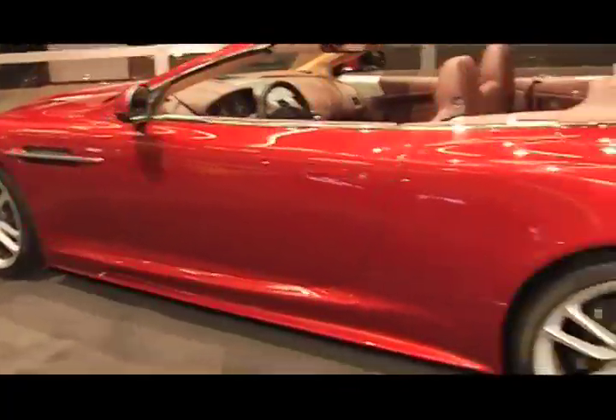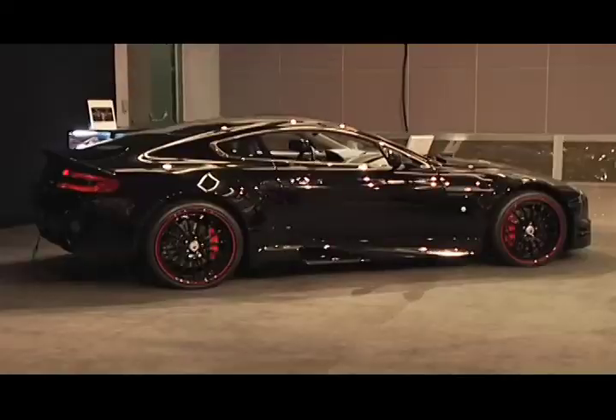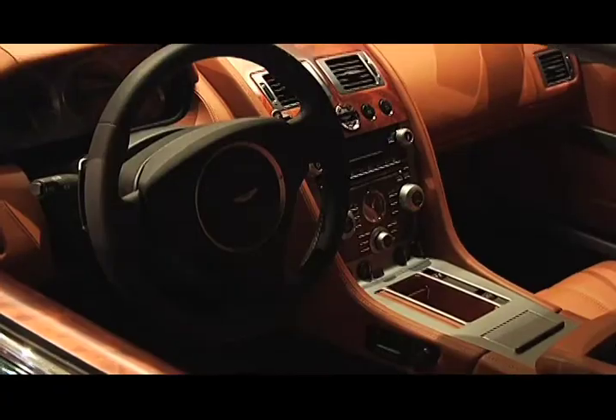Aston Martin has developed its own incredibly light and strong aerospace-specification bonded aluminum structure. It's not just the body structure though — there's space in this car.